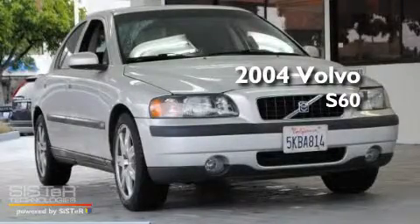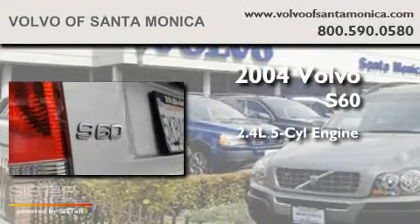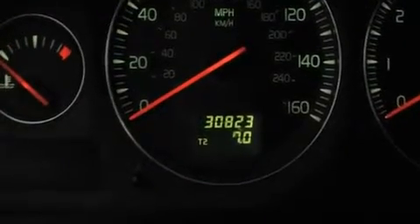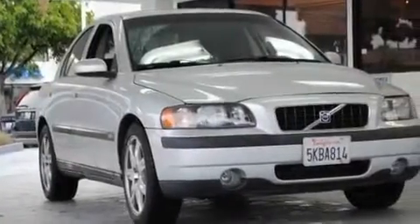This is a 2004 Volvo S60. It has a 2.4-liter five-cylinder engine and an automatic transmission. Its top features include a glass-powered moonroof, air conditioning with automatic climate control, cruise control, a CD player, a leather-wrapped steering wheel, and alloy wheels.